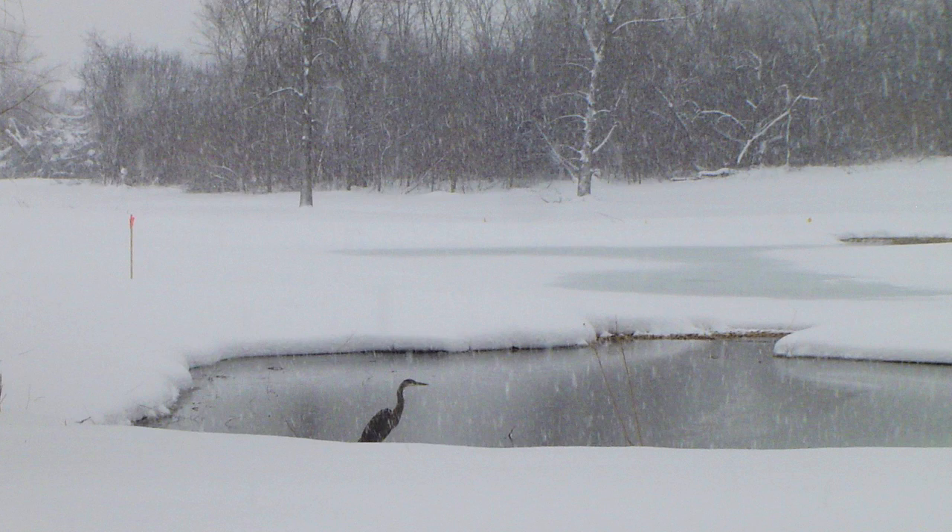I had a favorite friend — George the Green Heron. He was around year-round, even in the winter.